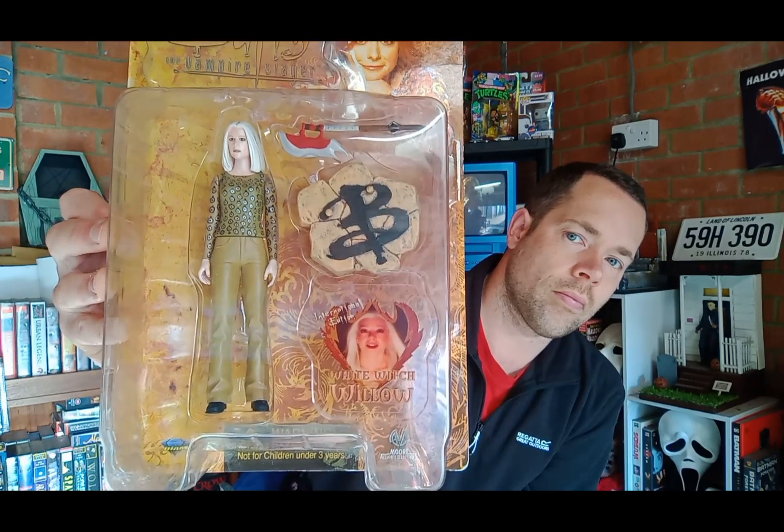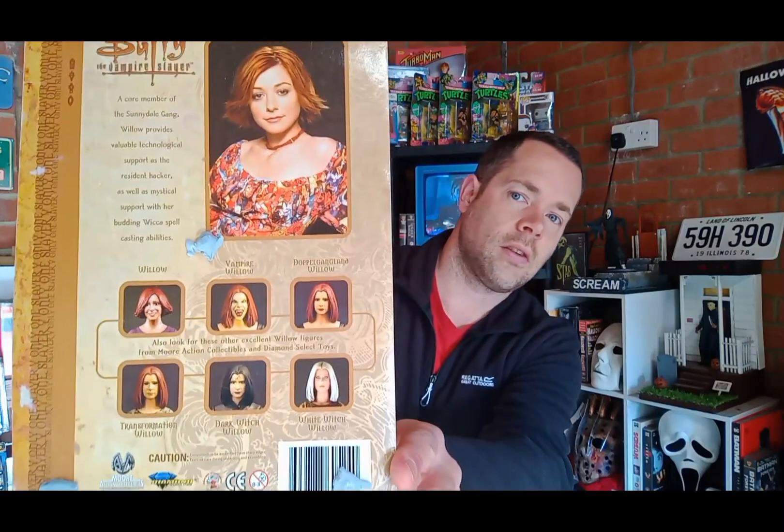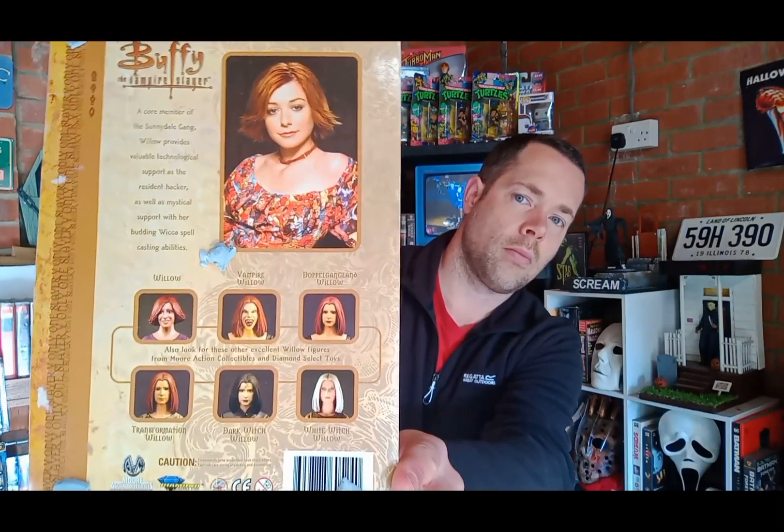Then we've got Goddess Willow with the scythe. It's the end of season 7 — the last episode where she becomes a Goddess and makes all the potential slayers into actual slayers. There you can see all the different variations of Willow you can buy.